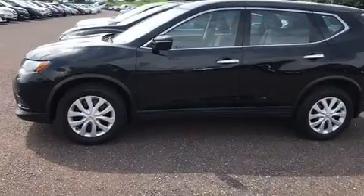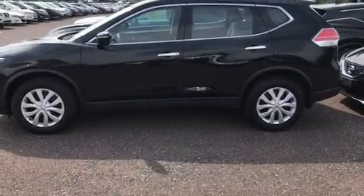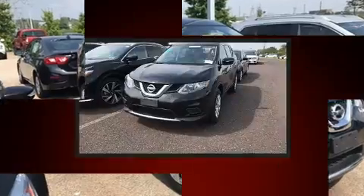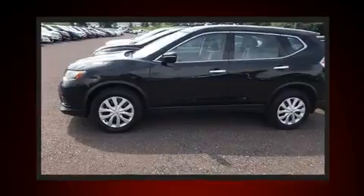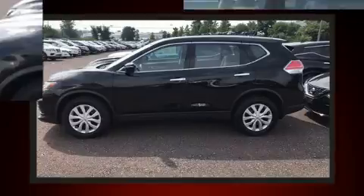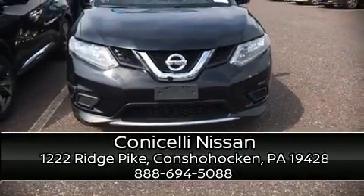Nissan also prioritized safety and security by including head curtain airbags, front side impact airbags, traction control, brake assist, anti-whiplash front head restraint, a security system, and four-wheel disc brakes with ABS. When road conditions become unpredictable, rely on all-wheel drive to maintain outstanding control. Please don't hesitate to give us a call.